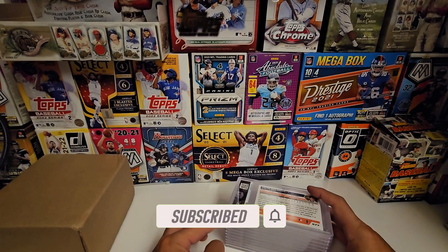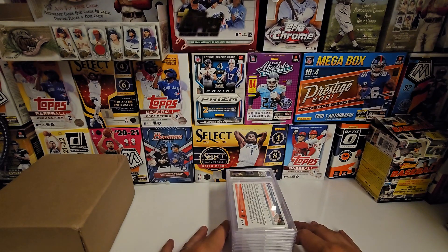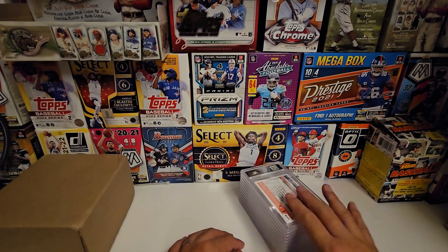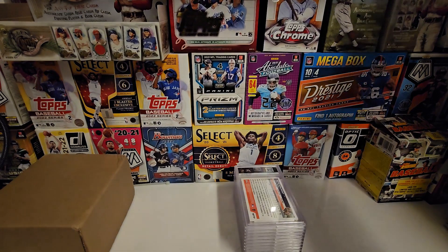We have 12 cards — a bunch of Kershaw stuff for my PC, although if it grades well it could be valuable — and some various other things. I think most of these had chances at 10s; I wouldn't have submitted otherwise.